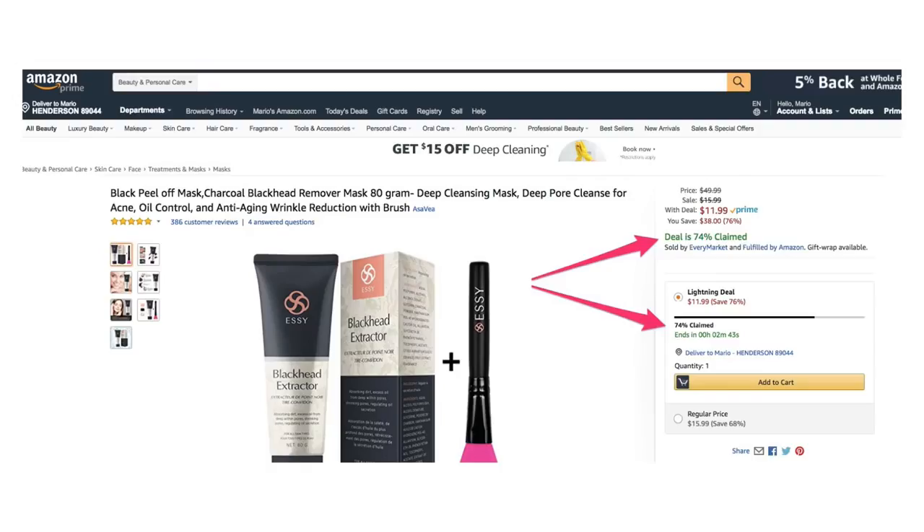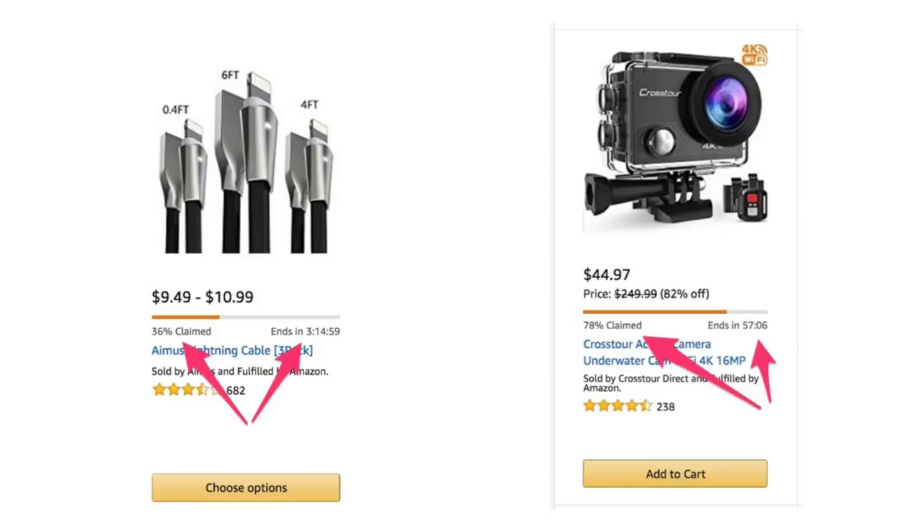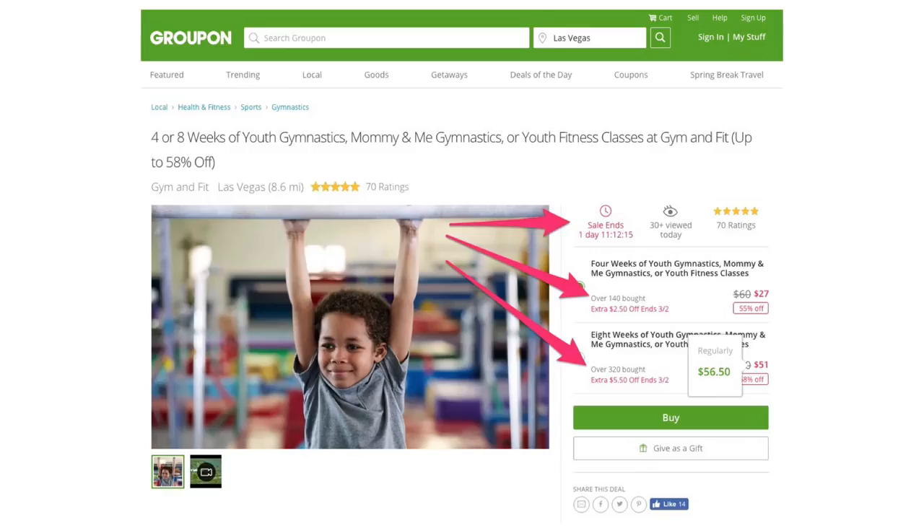Here's an example from Amazon. As you can see, if you look at the arrow, it shows real-time how many deals are left and how many deals have been claimed — it creates a true fear of missing out. Here are two more examples from Amazon for two different products. As you can see, it shows exactly real-time how many people have claimed the deal and how much time is left. Now here's an example from Groupon using the exact same strategy — it shows exactly how many people bought, how much time is left, and also real-time how many deals are left.